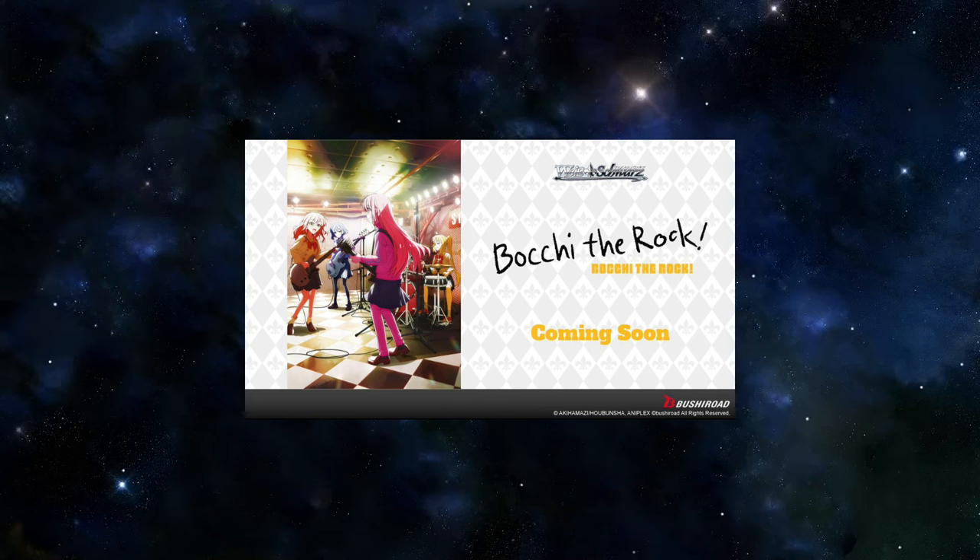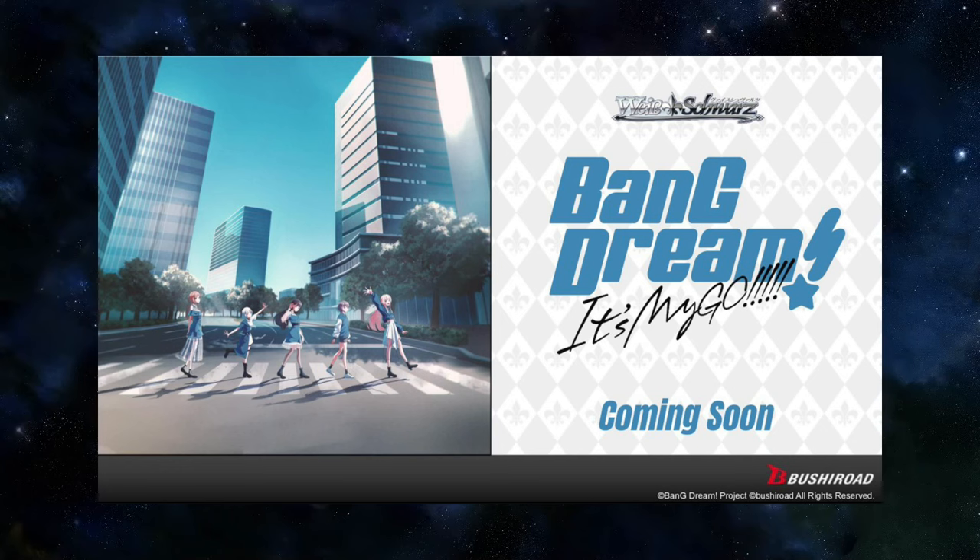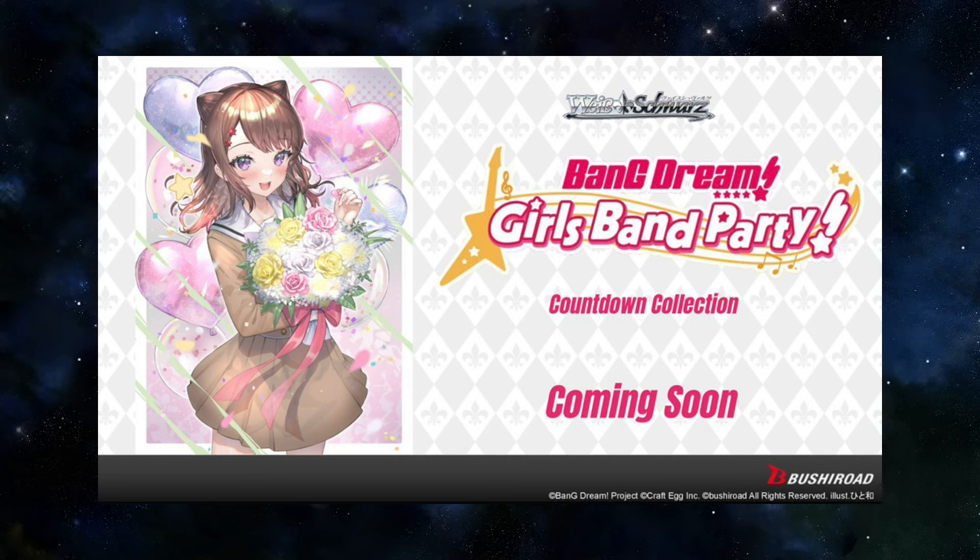Butch of the Rock is going to English Weiß Shores as well. I'm going to go hard on this one. It is a super funny series and super relatable as a musician. Thankfully I didn't go super hard on the JP edition. My Go is coming to Weiß Shores — this is the trial deck because they do not have a main booster set yet. The anime is pretty solid and I like some of their songs. Along with My Go, the Bang Dream Girls Band Party Countdown Collection is coming to English Weiß Shores. I did make a video talking about what this set is — the link will be at the top. This means we are getting a lot of different reprints in Bang Dream, and I cannot be happier.